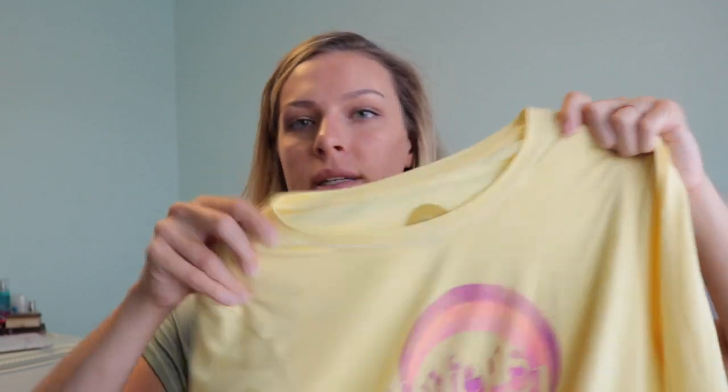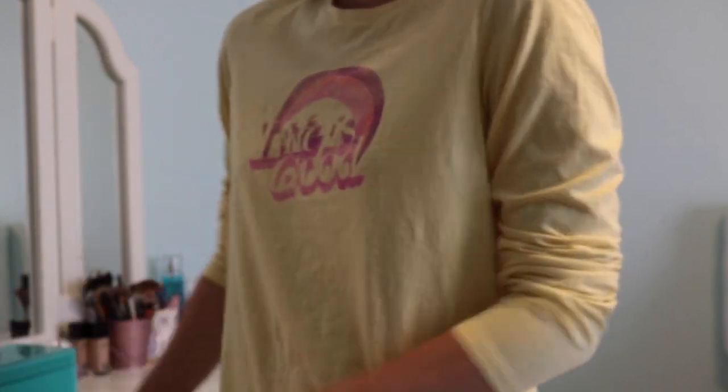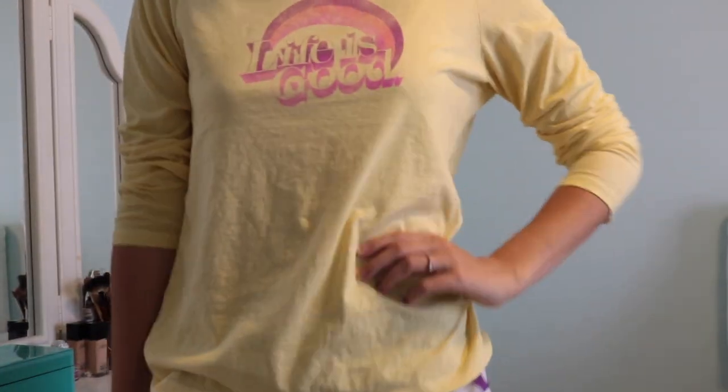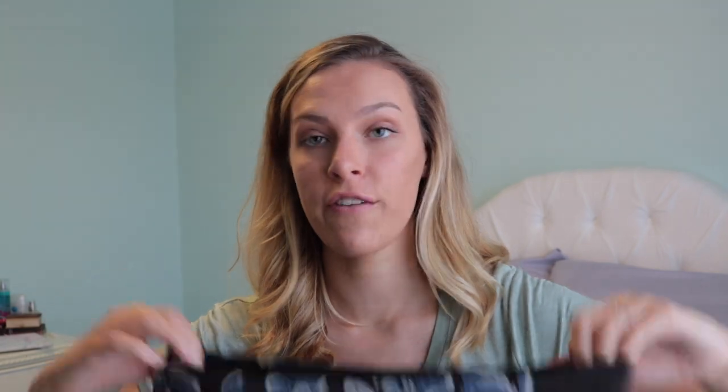I got this shirt from TJ Maxx as well but it's the Life is Good brand. I really liked it because it's faded, so it looks like you've had the shirt for a while or it's vintage. It just says 'Life is Good' on it, it's long sleeve, and I like to just roll up the sleeves — super cute.